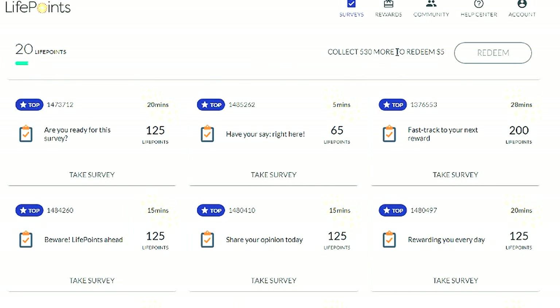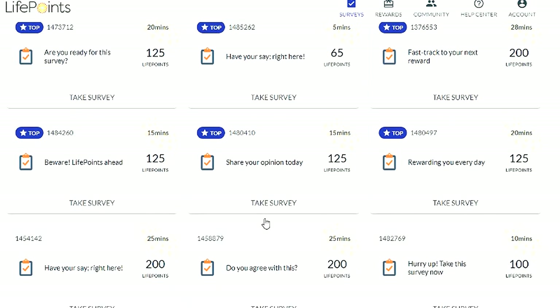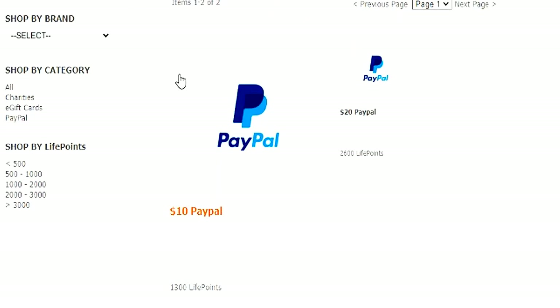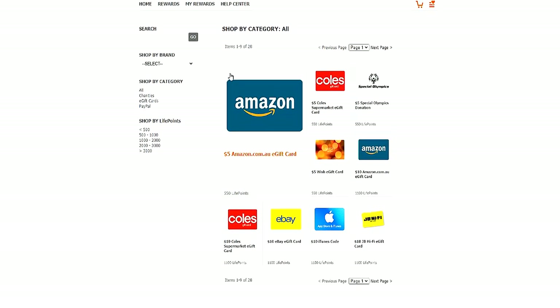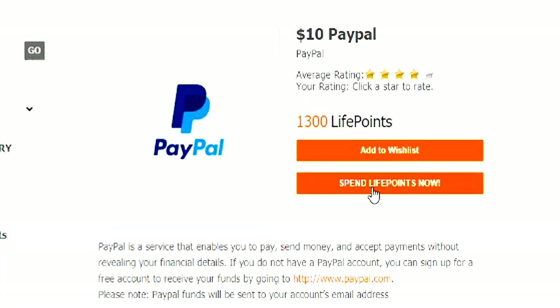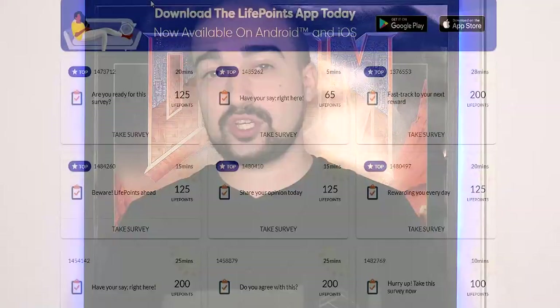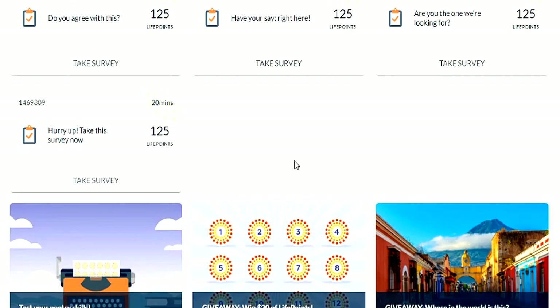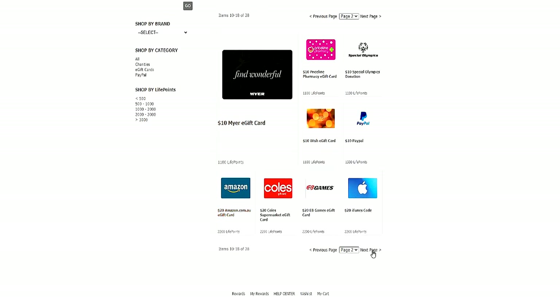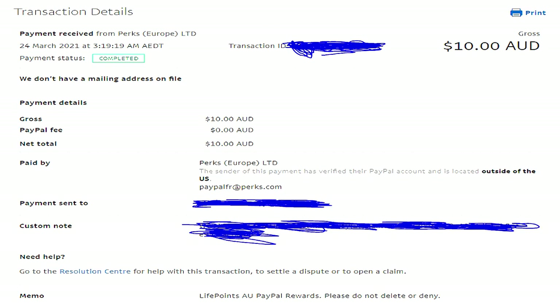Number 7 is LifePoints, a survey application and website. I love LifePoints for how high the payments per survey are — usually a minimum of at least a dollar or two each. I've used it for ages and definitely recommend giving it a shot. It's available in many countries. It also features a massive amount of different gift cards you can withdraw to. LifePoints usually pays within a week.